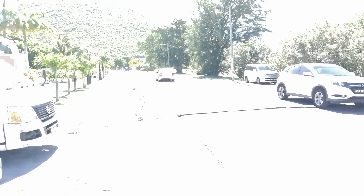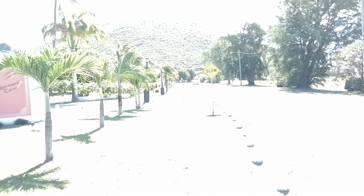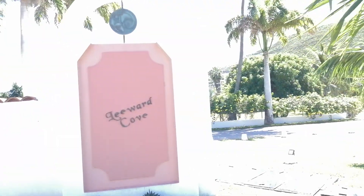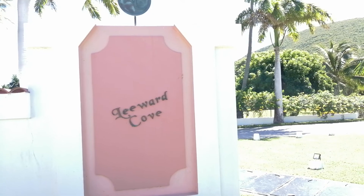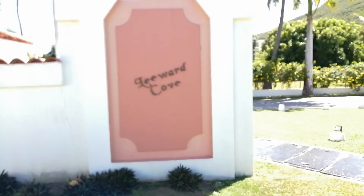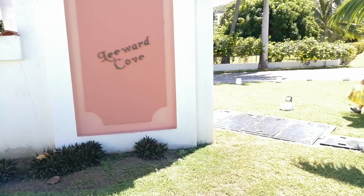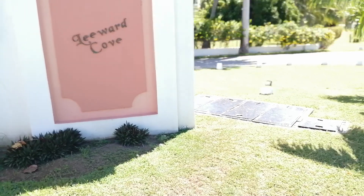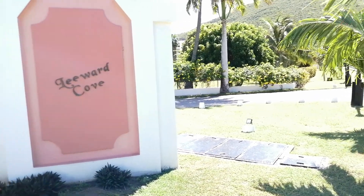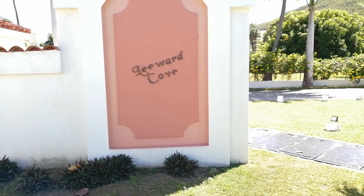Now we're getting to the next citizenship development. This one's called Leeward Cove. This was actually one of the first ones — they started this in the 1980s, a really long time ago. All of these are sold out obviously. Some were not sold for citizenship, so if they were not sold for citizenship before, you can buy them and resell them. But if they were sold for citizenship before January 1st, 2012, you can never use them for citizenship again because these are all condominiums — not standalone villas or houses.